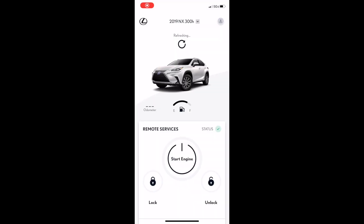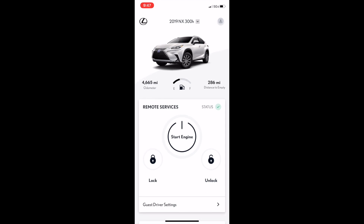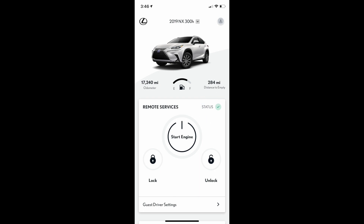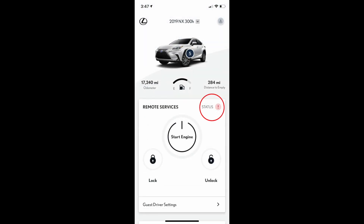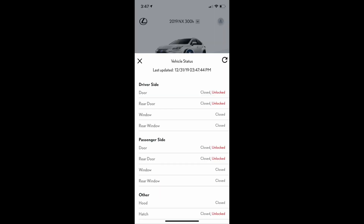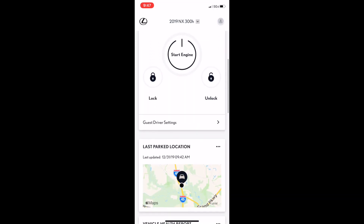Once you're in the app, you'll see all of the information for your vehicle. For vehicle alerts, if you have a green check mark, your status is all clear — all the doors and windows are locked and closed. If you have an exclamation point by vehicle status, click on the number of vehicle alerts to see which doors or windows are unlocked.